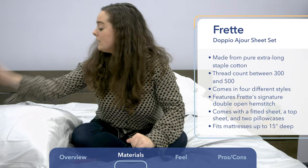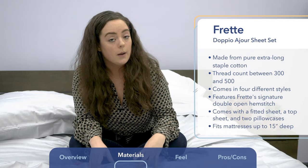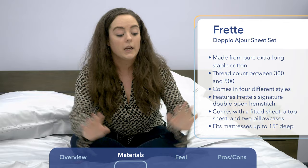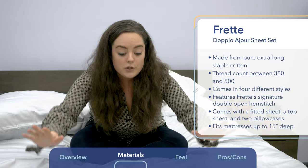Each set — both the percale woven and the sateen woven — comes with one fitted sheet, one top sheet, and two pillowcases. The fitted sheet for the sateen woven set is able to fit mattresses up to 15 inches deep. I'm on a mattress right now that's about 15 inches deep, and it's able to fit taller, more luxurious mattresses.